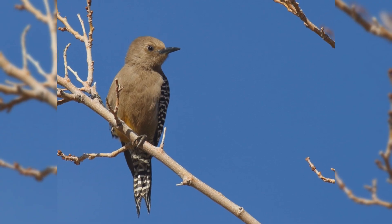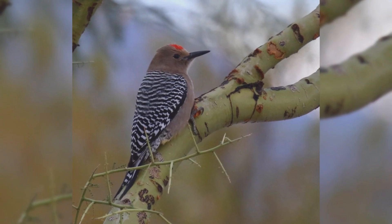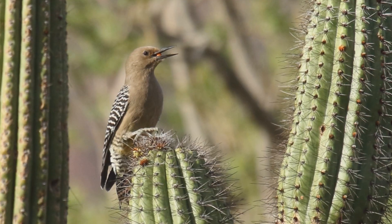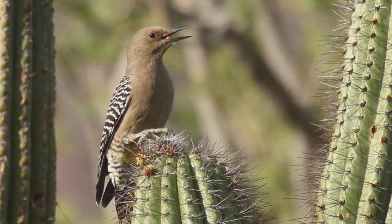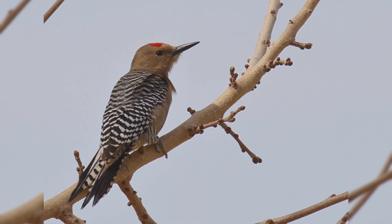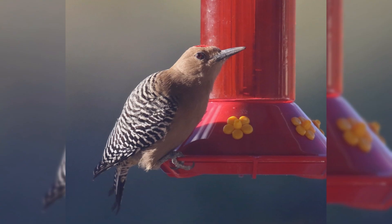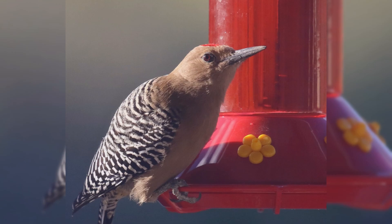They are a bit larger than starlings. They have a stocky body, large head, and short wedge-shaped tail. The bill is long and chisel-shaped. These birds are tan-colored on the head and body with a faint yellow belly. The back, wings, and tail are barred with black and white. Males have a red cap on the crown. Gila Woodpeckers will eat nuts, seeds, suet, and nectar from oriole and hummingbird feeders.